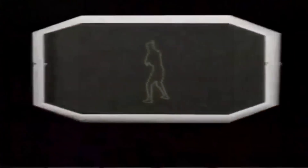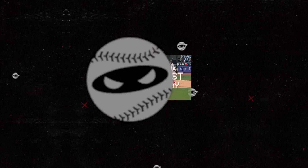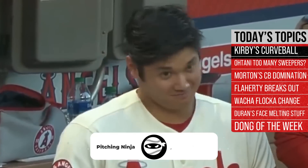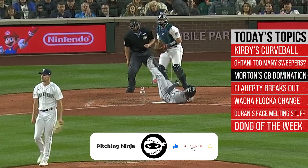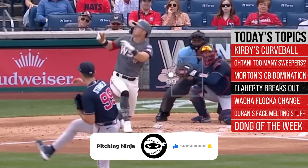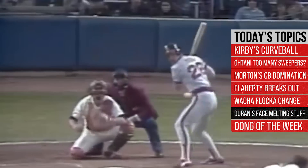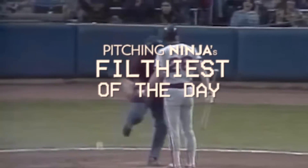What is up everybody? Welcome back to another Pitching Ninja's Filthiest Pitches of the Day. Remember, before we get to those pitches, hit that subscribe button — never miss out on the best daily baseball content on YouTube. And now, without further ado, here are my Filthiest Pitches of the Day.